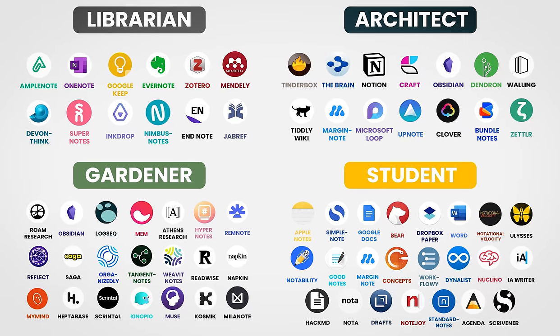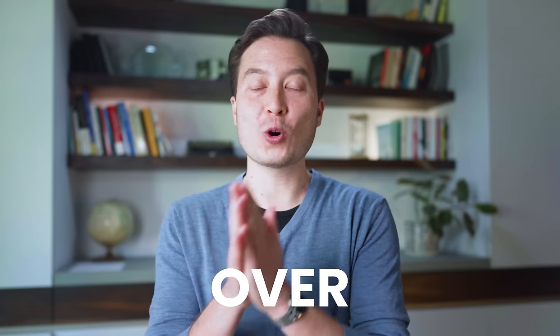In this video, I'll share the top apps that I recommend — over 50, 5-0 — for your consideration, according to your note-taking personality.